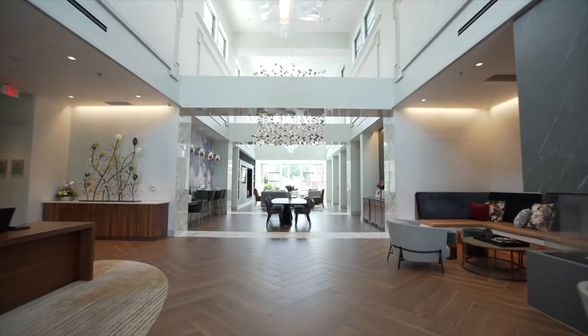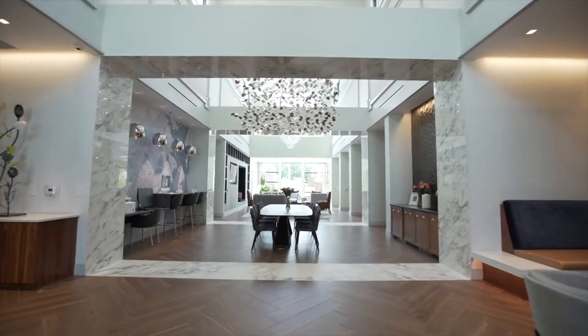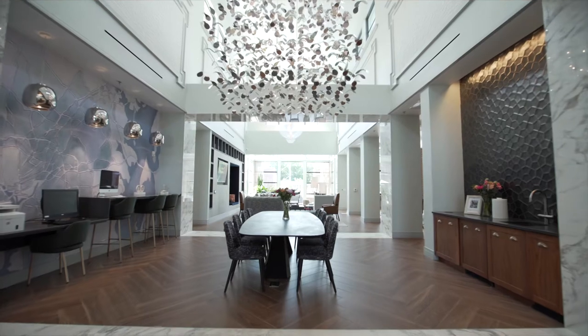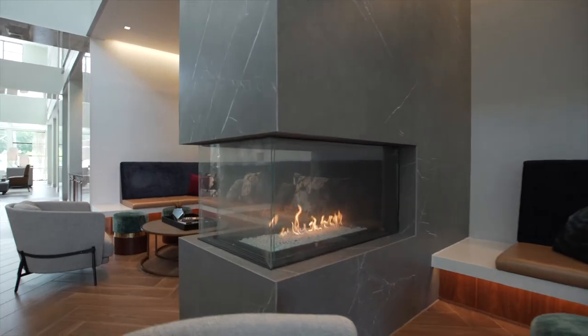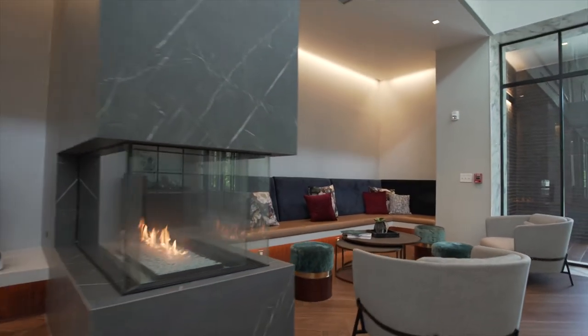As you walk throughout the lobby, take note of a lot of the international features that we've added here. All of our light fixtures come from New Zealand, the canopies on the walls come from Vietnam, and the fireplace came directly from Italy. You'll see these as you cuddle up in the different nooks and crannies throughout the Clubhouse.